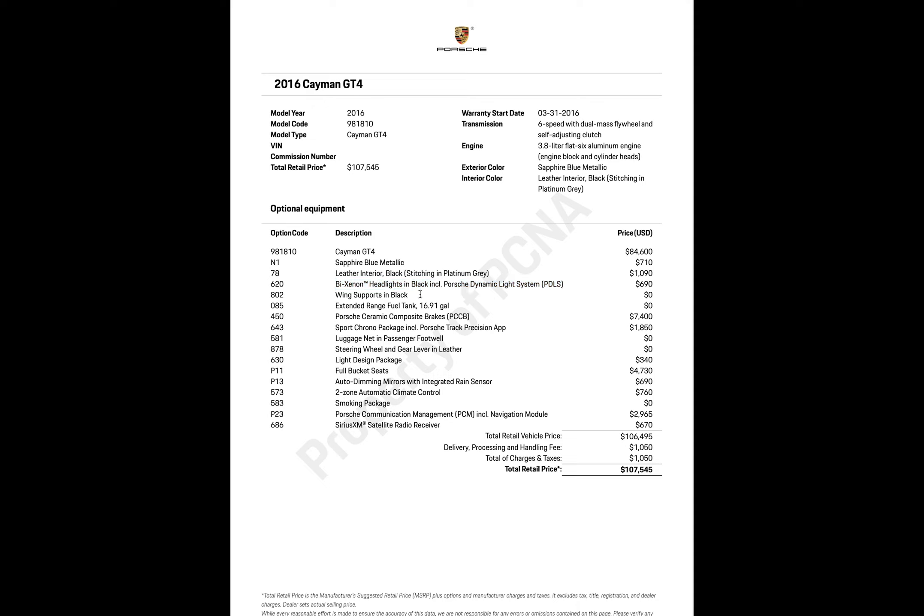Wing supports in black were free. The extended range fuel tank at 16.91 gallons was also free — I think that's the best option unless you're saving weight for a dedicated track car. The Porsche Ceramic Composite Brakes (PCCB) were $7,400, and then there's the Sport Chrono package.